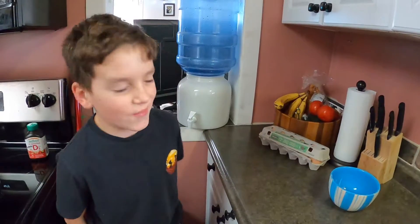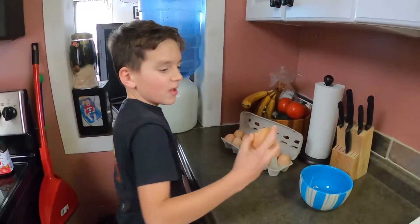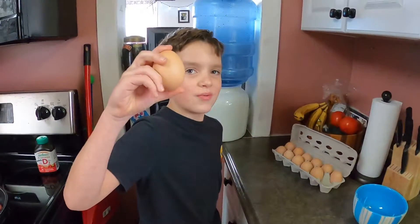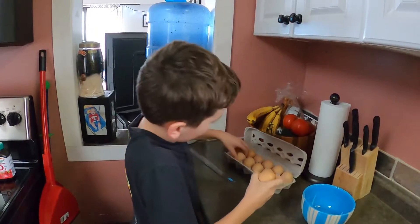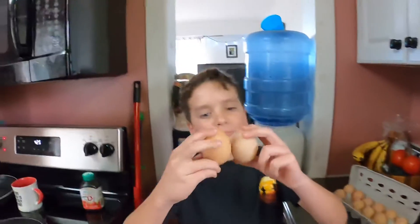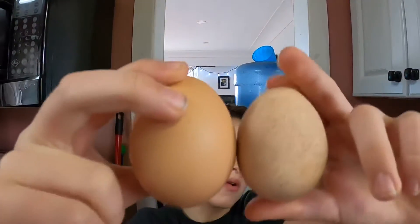Okay guys, in today's video — we have chickens and we found this humongous egg. We think it might have two yolks in it, or it might just be one big yolk. Here's the size comparison with a smaller one — there's a difference, the bigger one's taller and thicker.